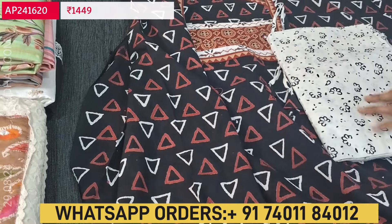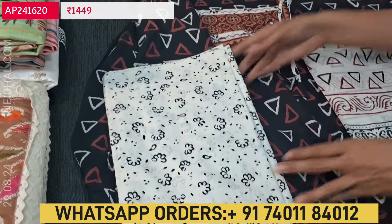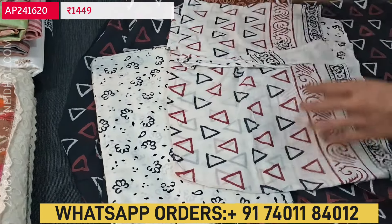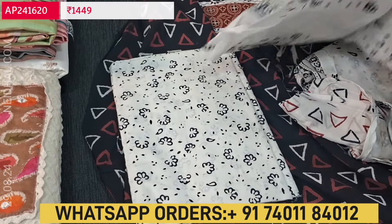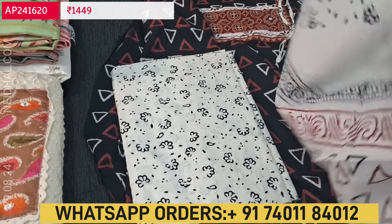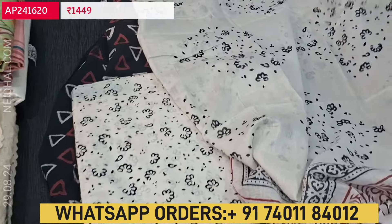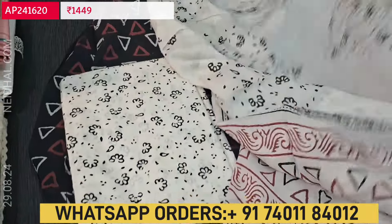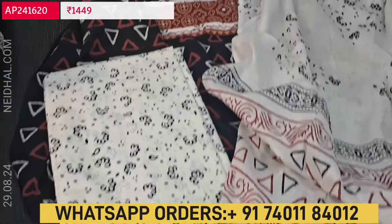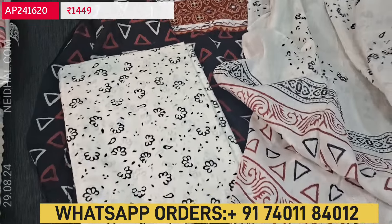It's a beautiful print. Lining is optional — fabric is thin but not transparent. We also have an ajrakh border on the diamond printed pure cotton bottom. The dupatta is a mal cotton dupatta, super soft with a feather-like feel, suitable for office wear. Both the bottom and dupatta share the same kind of print, and the pallu has a geometrical design. Cost of this angraha style ajrakh dress material is 1449.